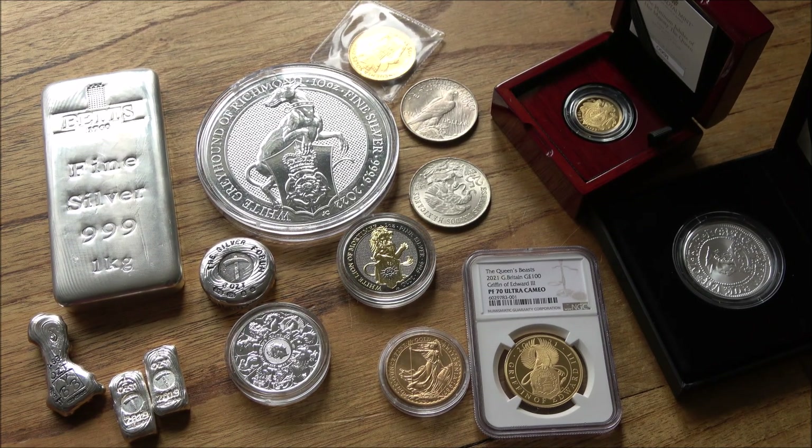Hello everybody, Backyard Bullion here and a warm welcome to you all joining me for part 3 of my complete guide to investing and stacking gold and silver. We've already talked about the reasons why you might want to buy in the first place and whether gold or silver is right for you.